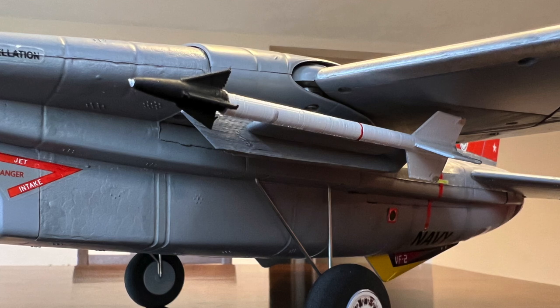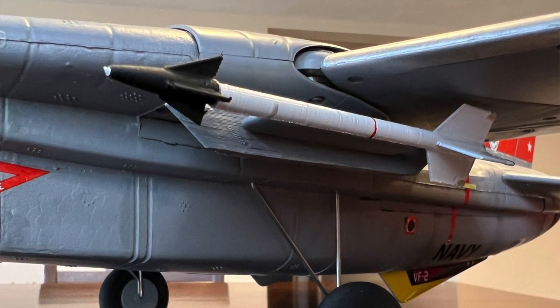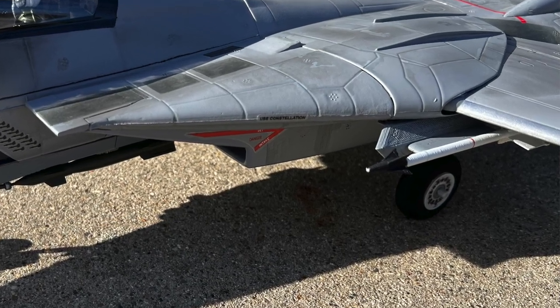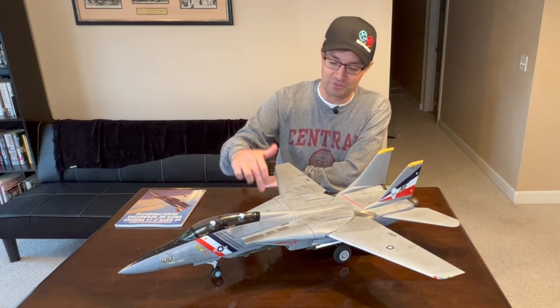I realized that the glove pylons with the Sidewinders on them — I needed to have those. I scoured the internet and found 3D print files for the glove pylons, and went with two Sidewinders to reduce weight and drag. I glued those into place, and by doing that it's amazing how much they instantly transformed the airplane. Now it looks like a Tomcat. I wish the factory had included glove pylons that could slide in and off, because without them the airplane just didn't look right no matter how much weathering I did.